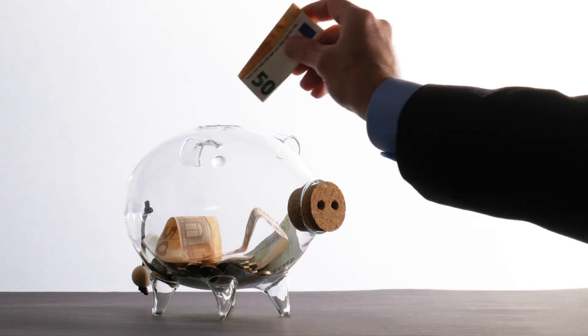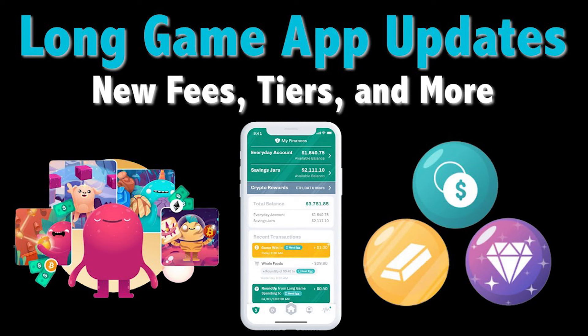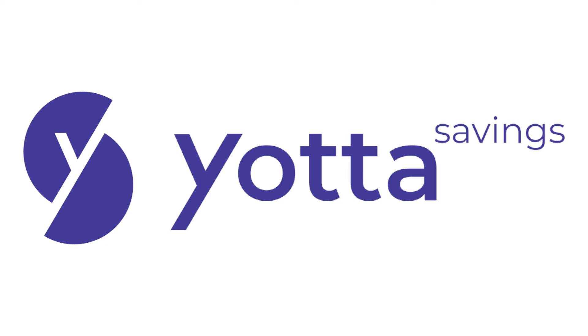Hey everyone, this is Kyle from Money at 30, and on this channel we look at personal finance from a millennial perspective, including banking app reviews like this one. For most people, being diligent about saving money can be a bit of a challenge. That's why apps like Long Game and others have tried to make the process more fun and potentially rewarding. The latest to try this type of gamification is Yotta Savings, which adds a weekly lottery element to their account.